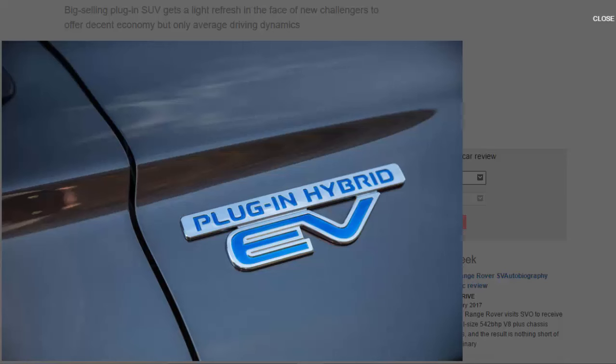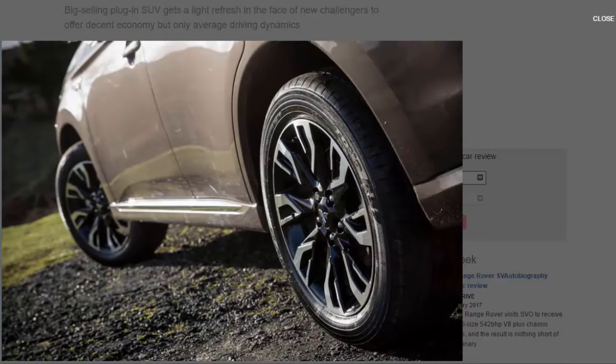In electric mode, the initial burst of acceleration is impressive thanks to instant torque, but the sheer bulk of the car means it struggles to feel quick on battery power alone. When the 2.0-litre petrol engine kicks in it helps make progress more brisk, but overall the Outlander still feels sluggish. At least the power is delivered smoothly through a CVT transmission.